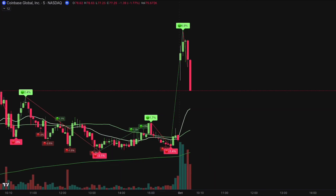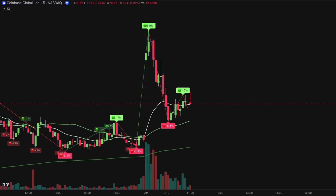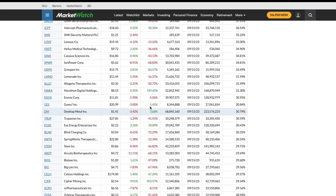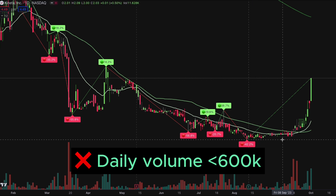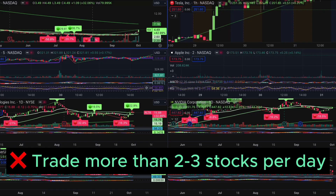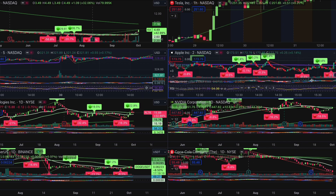Now, let's talk about mistakes you should avoid when selecting stocks to trade. First, do not trade stocks with significant short interest, as they could be unpredictable. Second, do not trade stocks with daily volume likely to be less than 600,000 shares intraday, as they are highly manipulative. And third, do not trade more than two or three of these stocks each day, as it would be hard to manage them at the same time.